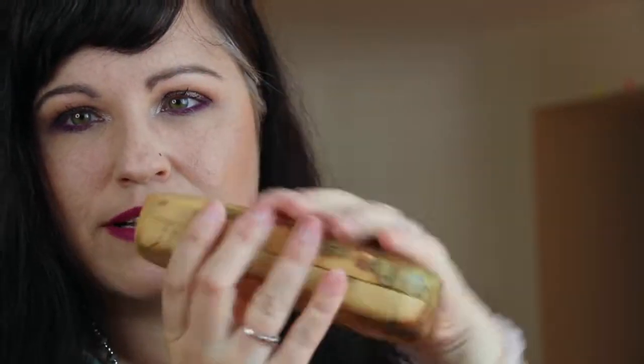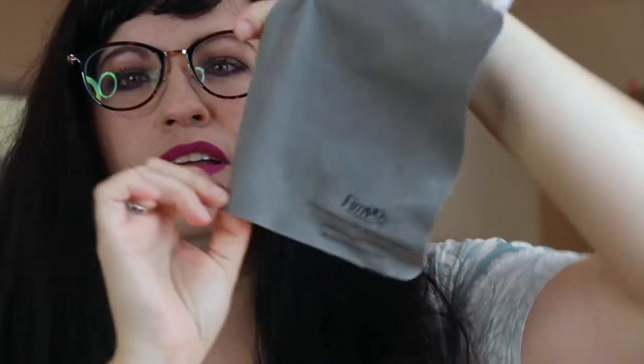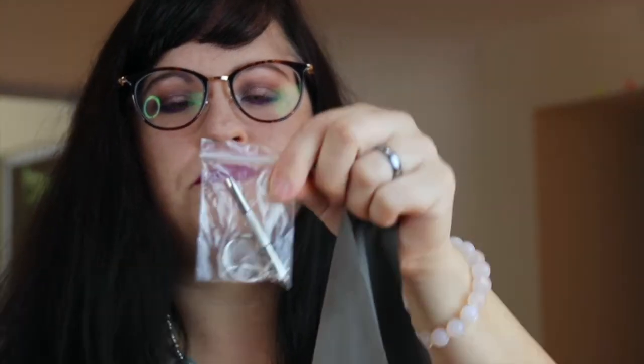Let me show you the glasses I got — they come in a little box and a little case. I'll insert close-ups of these glasses at the end if you want to see them. You also get a cute little soft carrying case with Firmoo on it, a cleaning cloth — I love these, they're so good — and a little keychain repair kit.